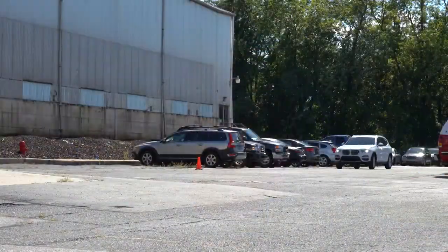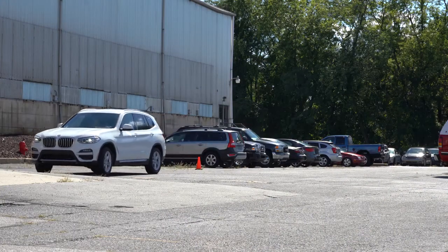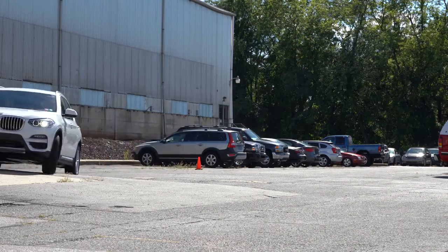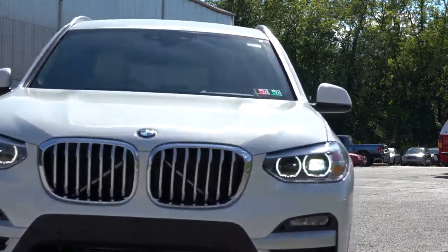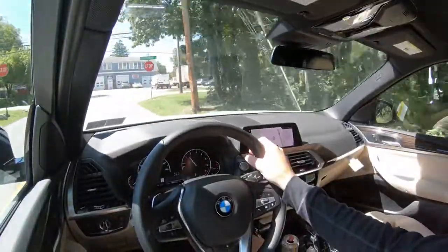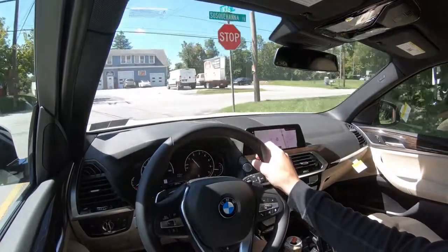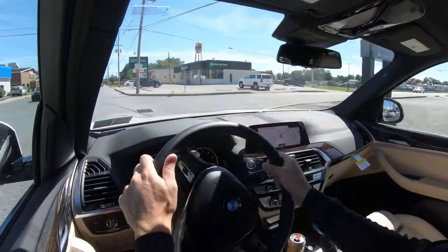Before the paddle shifter test, I wanted to mention the drive modes. There are three drive mode buttons located just to the left of the shifter, including Eco Pro, Comfort, and Sport, adjusting things like shift points, throttle response, steering sensitivity, and suspension settings. So quite a bit can be adjusted with those driving modes. What I'm now going to do is test out the paddle shifters — I'll push the shifter all the way back and to the left for full manual shift mode, meaning the vehicle will not shift for me.